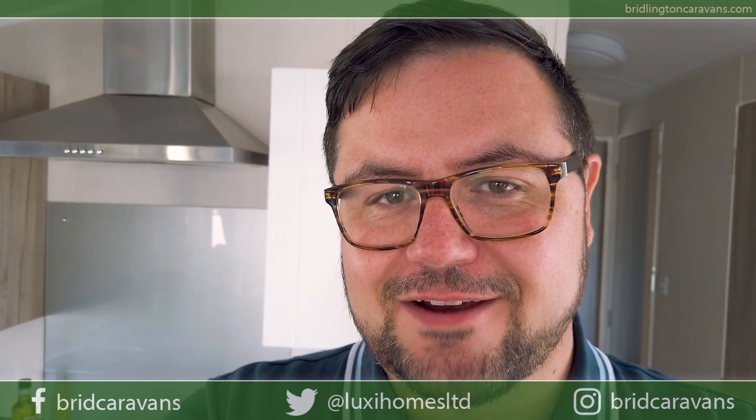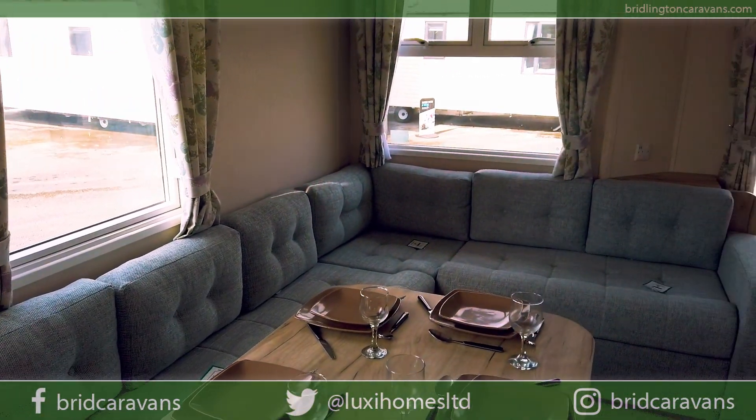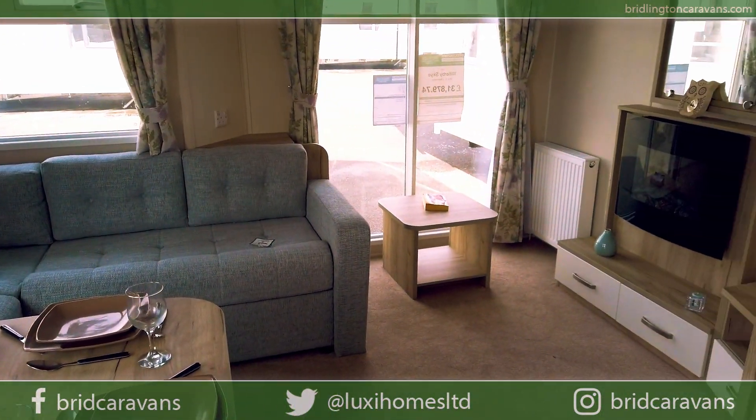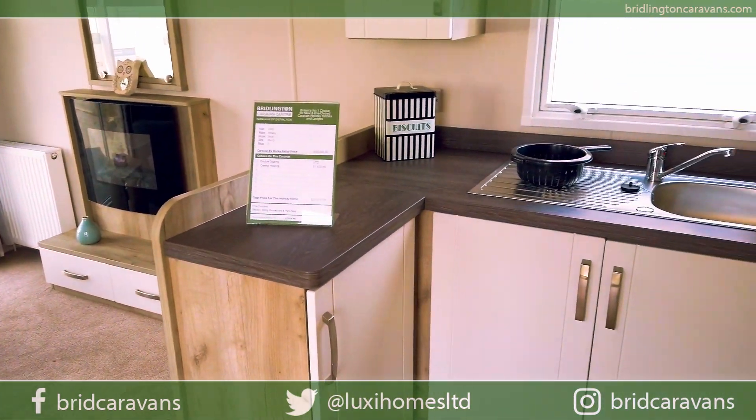Hello and welcome to Brindington Caravan Centre. Here we are in the 2020 Willoughby Sky, which is an exceptional holiday home.